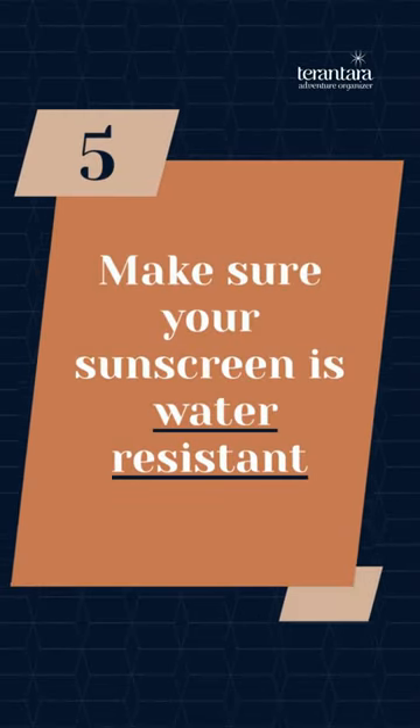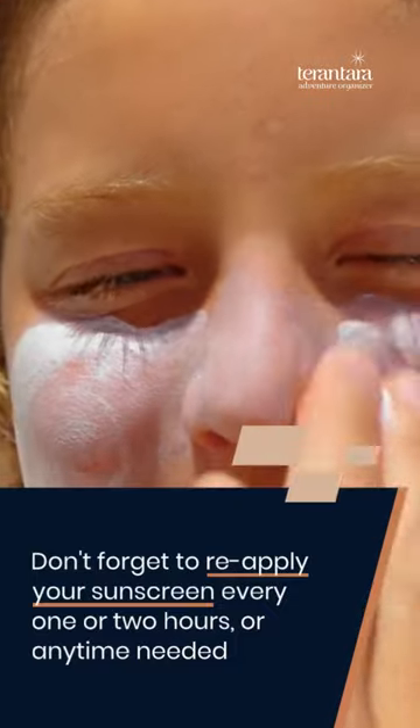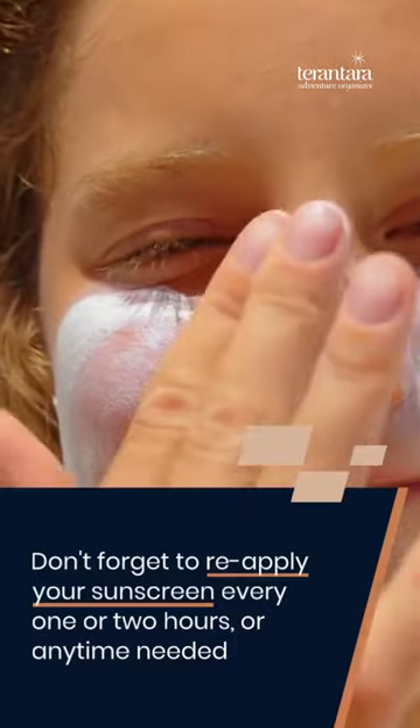Last, make sure your sunscreen is water-resistant. Don't forget to reapply your sunscreen every one or two hours, or any time needed.